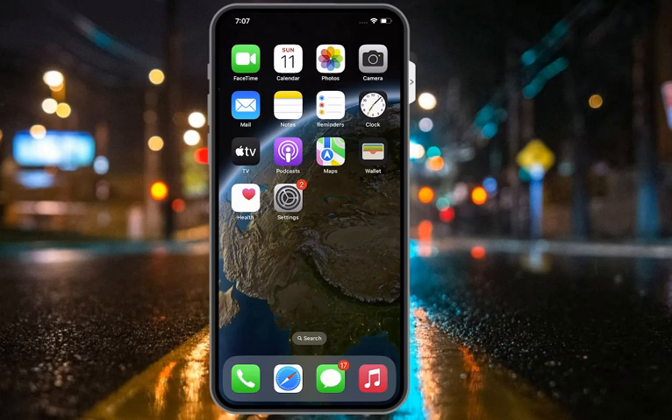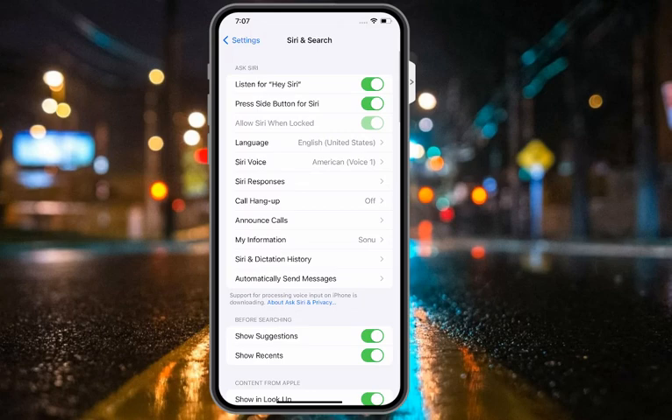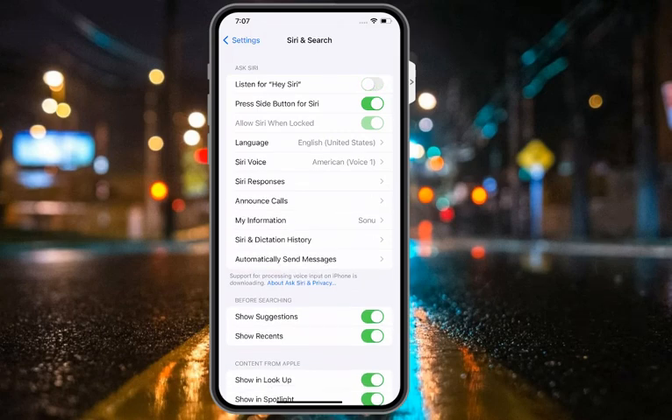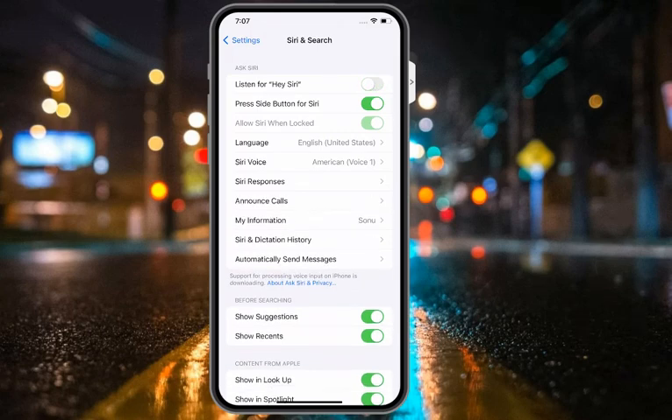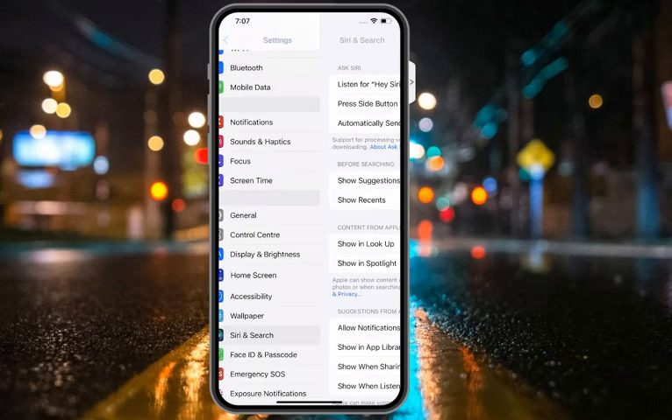Solution number six is to turn off Type to Siri and turn it back on. Tap on Settings, tap on Siri and Search — toggle Siri off, then press the side button to Siri toggle, turn it back on again to fix your problem.